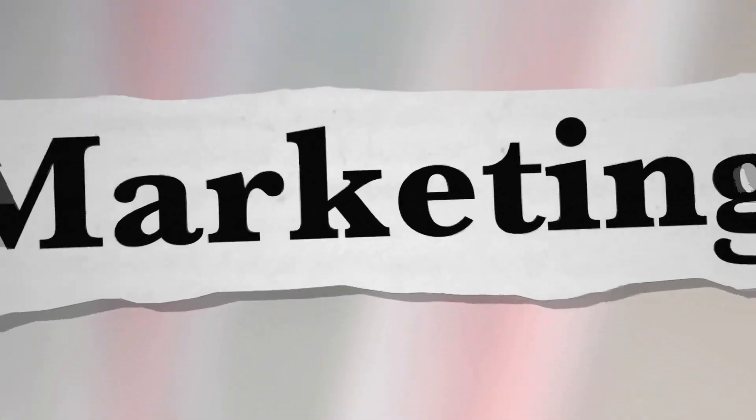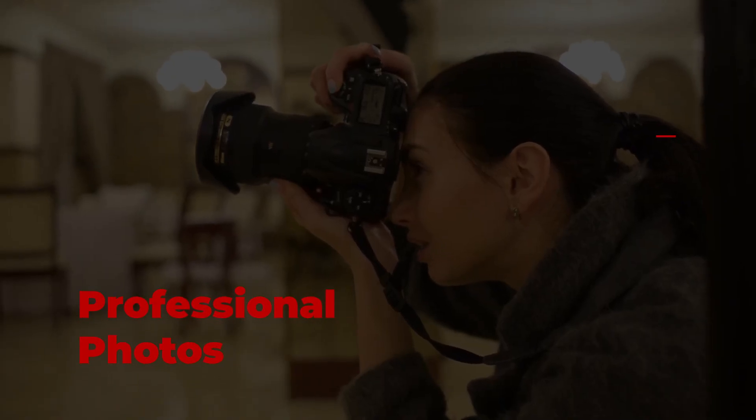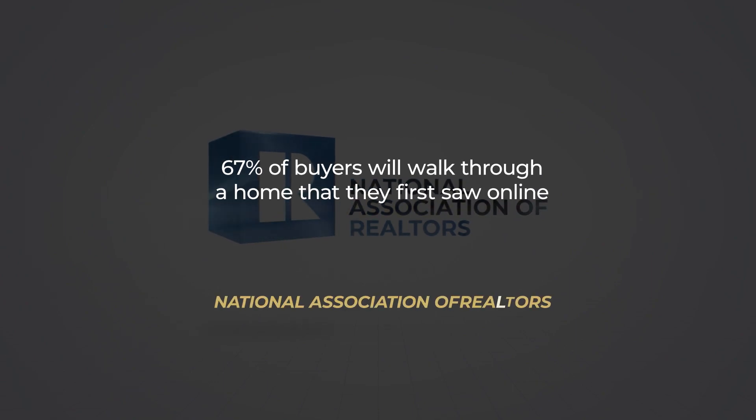And marketing is essential. You're going to want to make sure you get professional photos done and professional video. According to the National Association of Realtors, 67% of buyers will walk through a home that they saw online. So professional photos and video are an absolute must when preparing to sell your home.